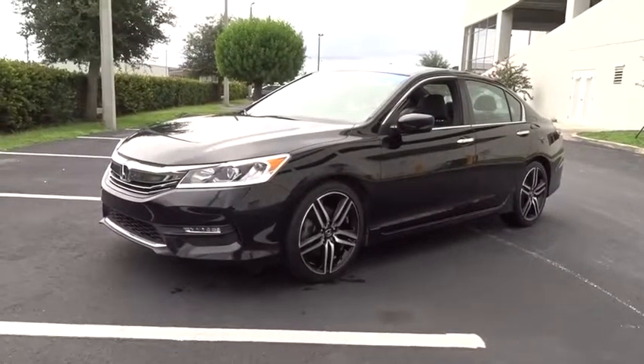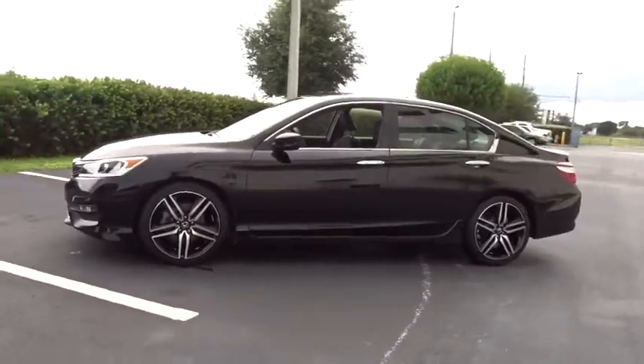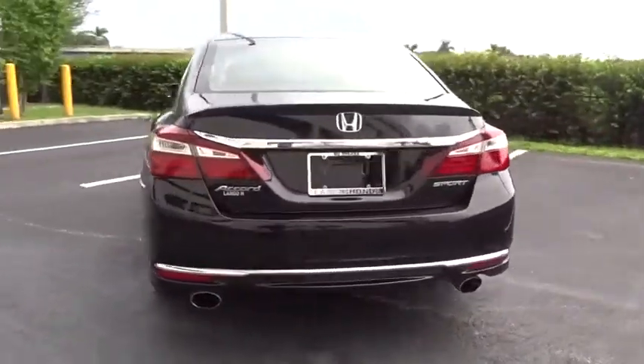Looking for the right vehicle? Check out the 2016 Honda Accord. Ingeniously simple, yet overflowing with luxury and technological creativity. All that and more in the Accord.